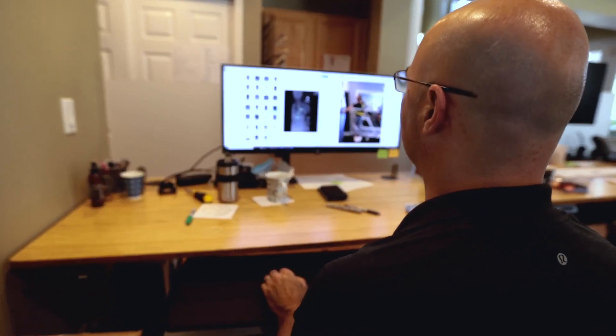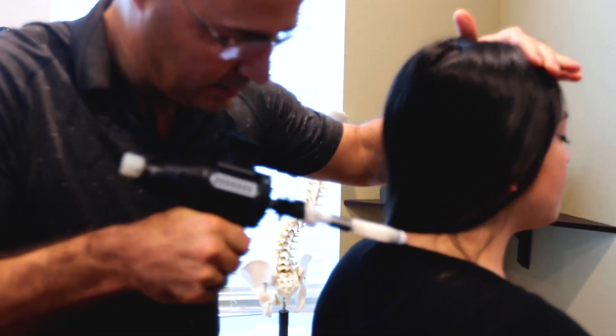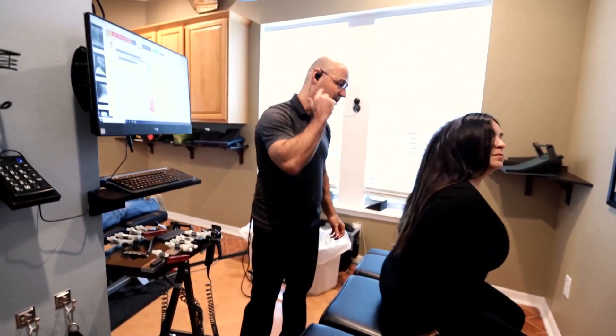So I came here and he did the x-rays. The neck has a natural curve, but mine's the opposite direction. Because it's in the opposite direction, the bones are hitting against each other, causing degeneration and fractures. They said it was off by over 55 degrees and they highly recommended that I do intensive care.